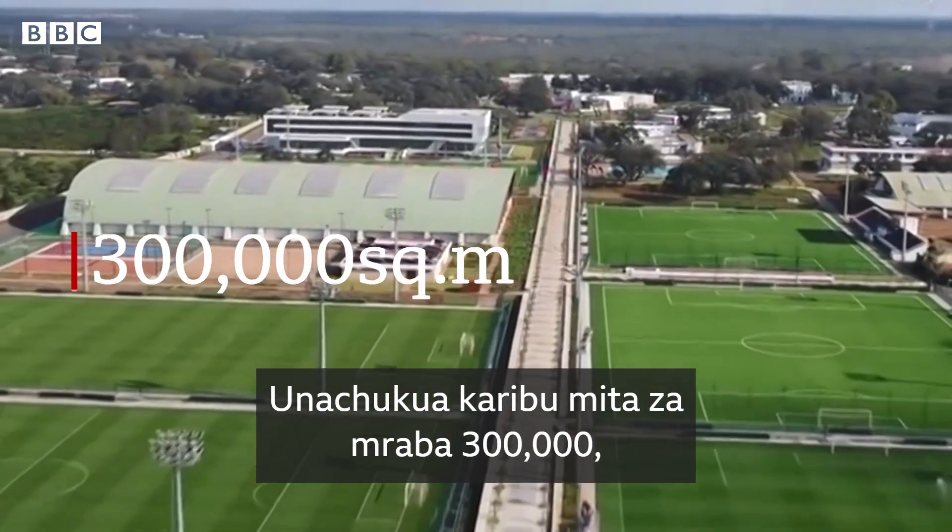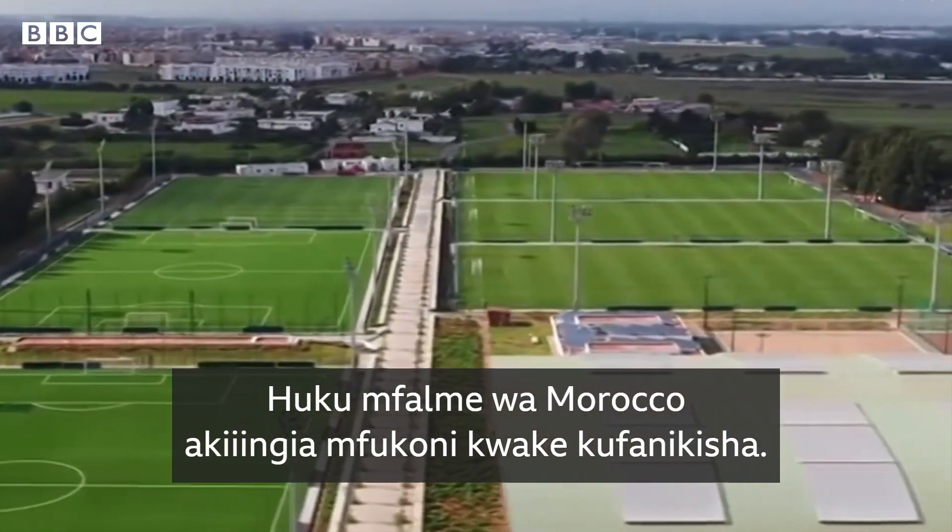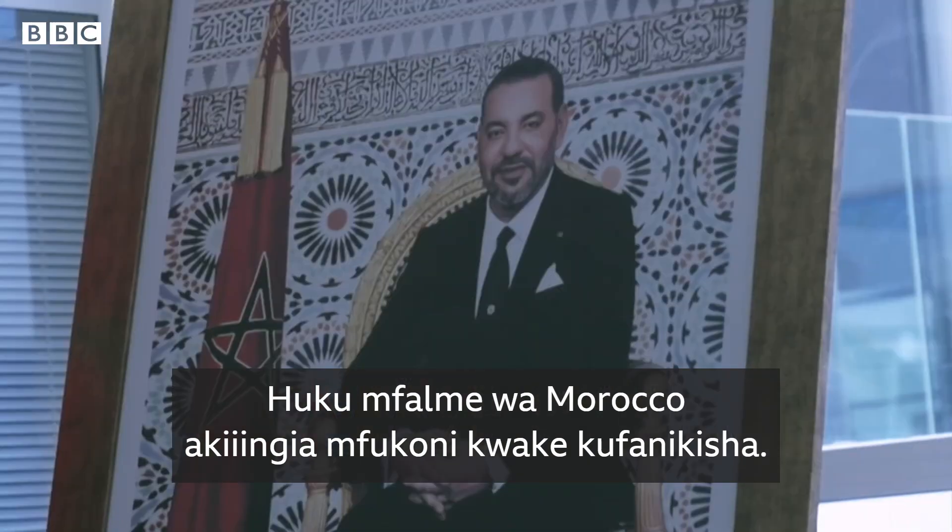Covering nearly 300,000 square metres, it cost roughly 65 million US dollars to build, with Morocco's king dipping into his pocket to help.